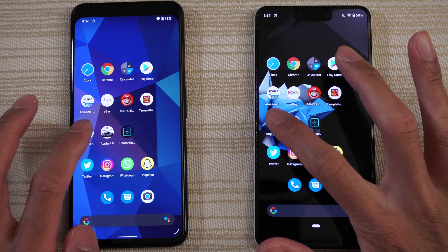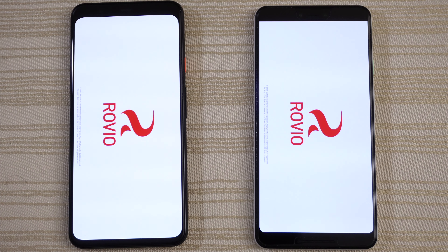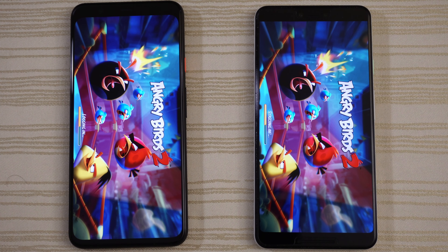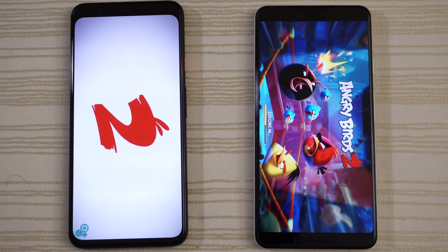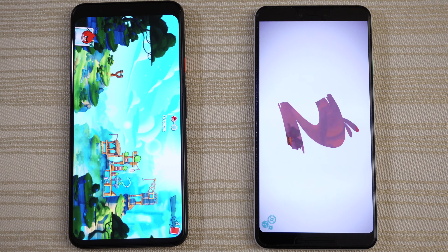And then we have Angry Birds 2. Starting up and logging in on the 4 XL first — I don't think the 3 is going to catch up. We'll give the win to the Pixel 4 XL on this.